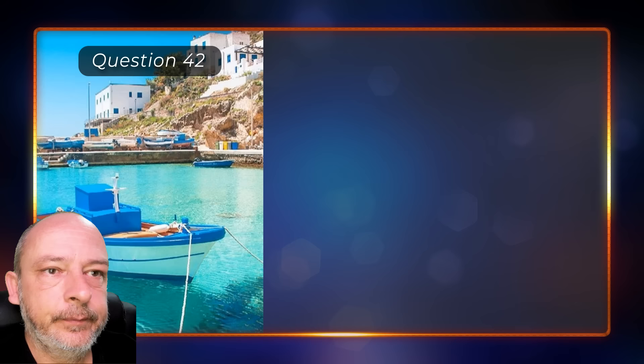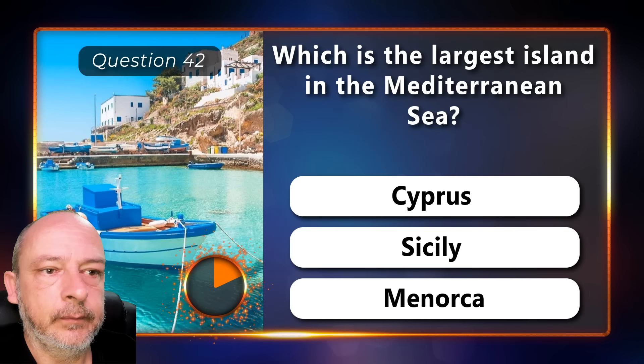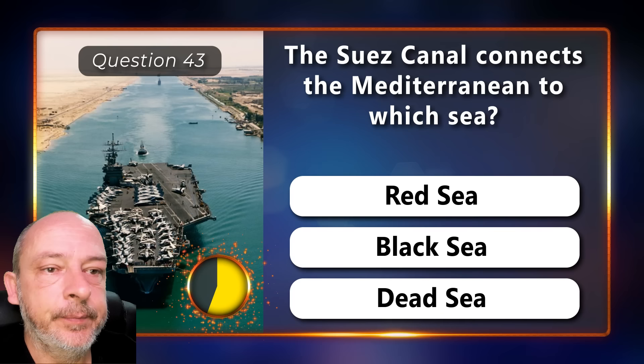Which is the largest island in the Mediterranean Sea — Cyprus, Sicily, or Menorca? Sicily. The Suez Canal connects the Mediterranean to which sea — the Red Sea, Black Sea, or the Dead Sea? The Red Sea.